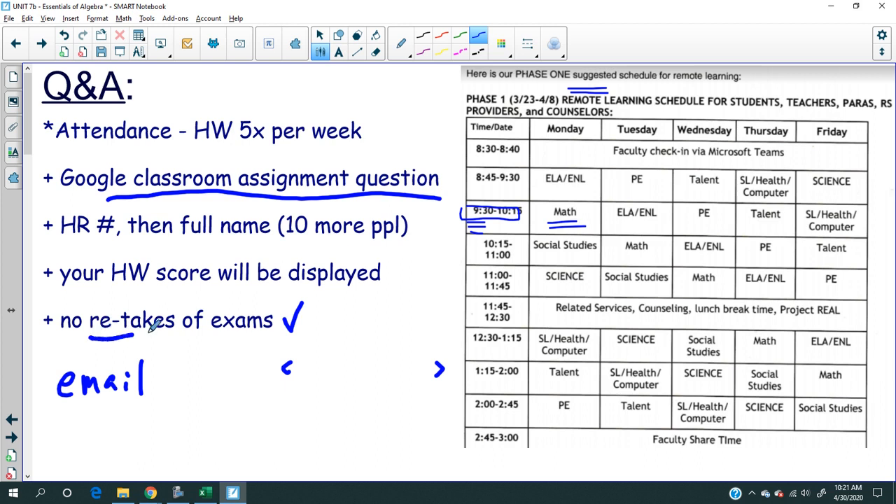No retakes — your score is your score. I'm already giving you bonus points just for doing this.